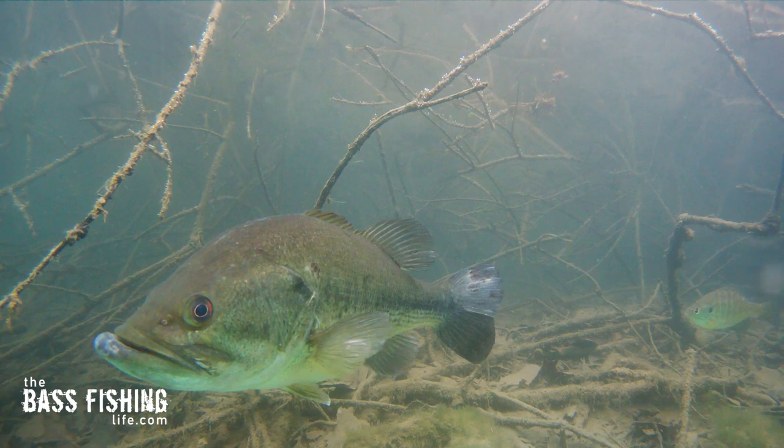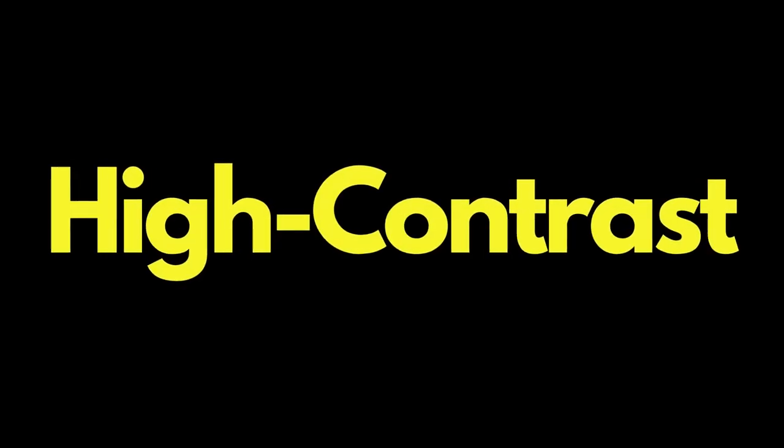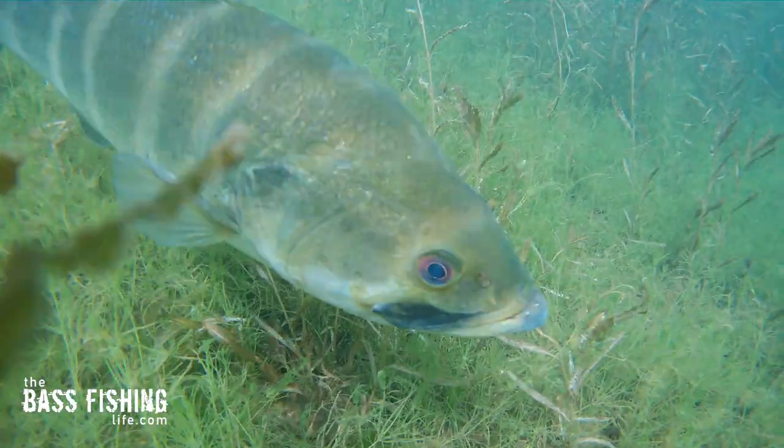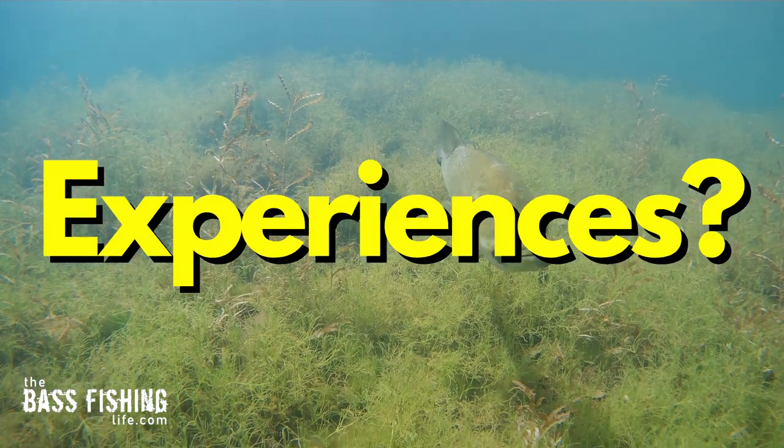Science has told us that bass see contrast really well. So my question to you is: on those days when that bite is tough, should we be focusing more on high contrast as opposed to going ultra natural? If I'm using finesse presentations on a tough day — instead of green pumpkin ned rigs or shaky heads — should I be going with a white or even a chartreuse? If those bass can see the lures from a greater distance because that light is bouncing back to them, is that going to turn a tough day around? What's your opinion and experience with this?